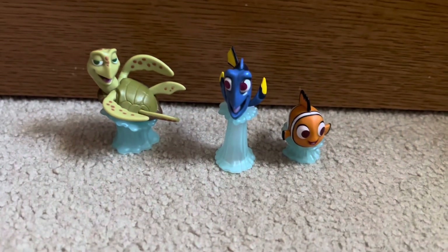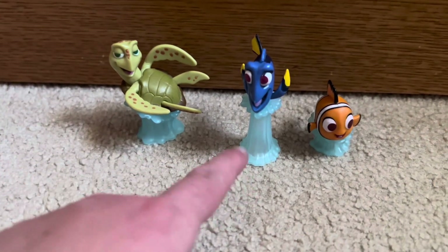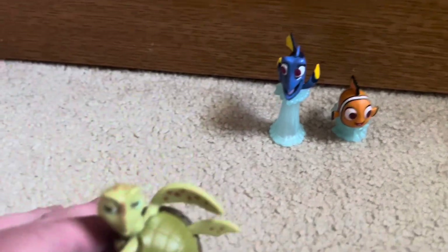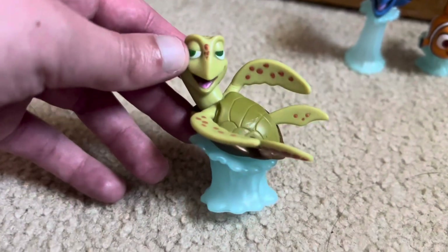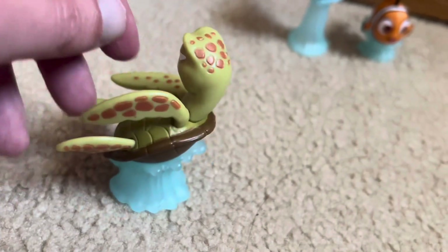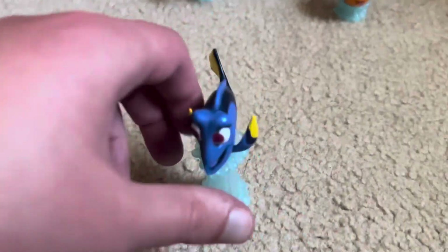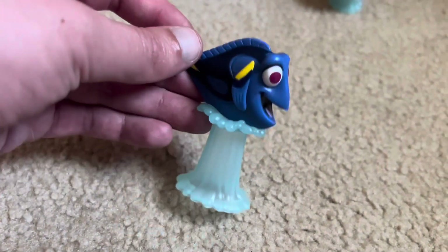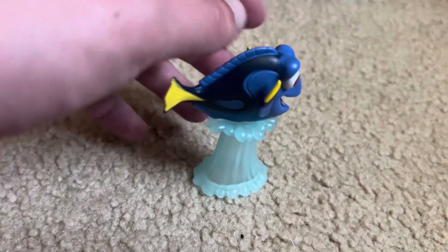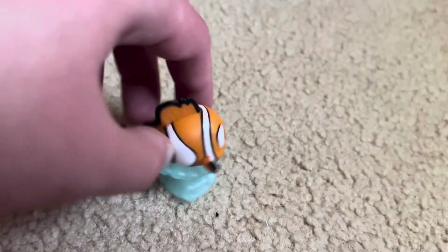Next we have our Disney 100 figures, which just came out last year — Crush, Dory, and Nemo. Here's Crush — looks really cool, I like how he's floating. Here's Dory. And Nemo. No Marlin though.